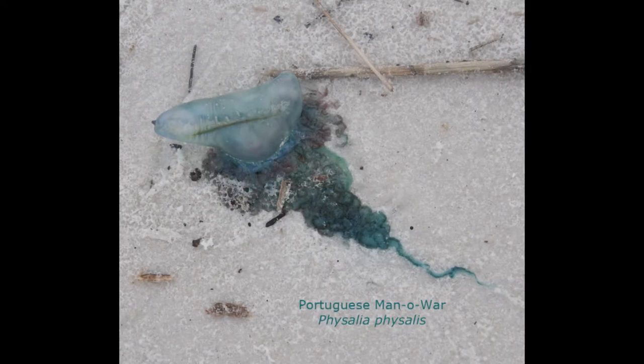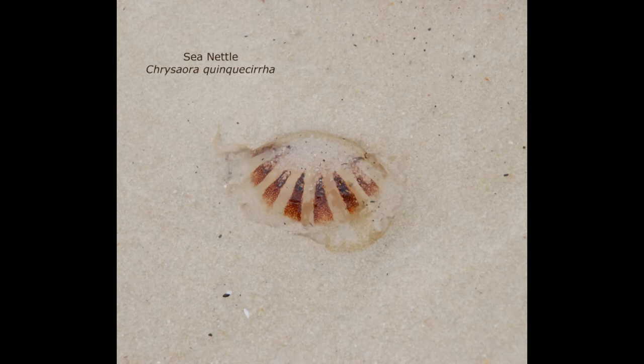The Portuguese man of war is one of the critters that you do not want to meet up with in the water. After a spring storm, we saw a lot of these washed up on the beach. The Portuguese man of war floats on top of the water and the tentacles hang down underneath — they can be as long as six feet. They contain stingers that will sting fish and even people if they bump into them. Sea nettle jellyfish can give you a nasty surprise if you bump into one when you're swimming. They're almost impossible to see because they're transparent, and it's very painful — it almost feels like a burn if you get one on you.